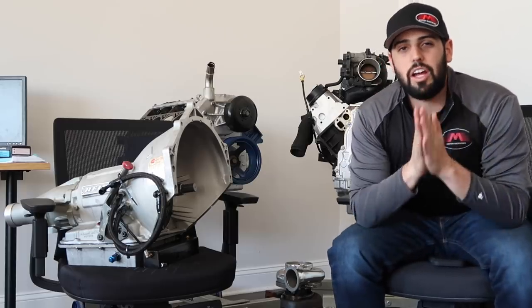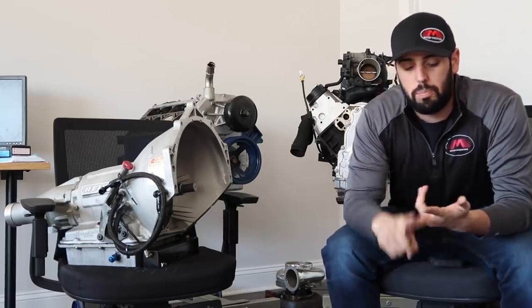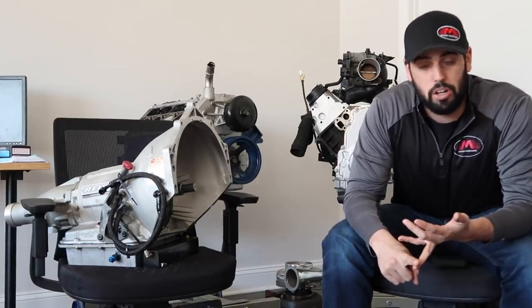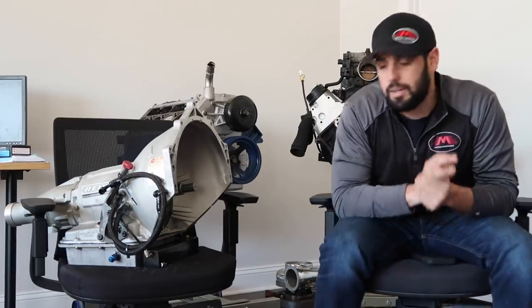Welcome back to another video. This video is very exciting because I see this question all the time in the comments. Now that I have a car with a Powerglide, you guys are always asking: which is a better transmission, a TH400 or Powerglide? Is a Powerglide less streetable than a 400? Is a Powerglide slower than a 400? All these questions will be answered in today's video.